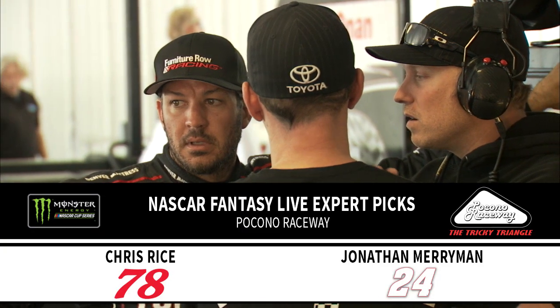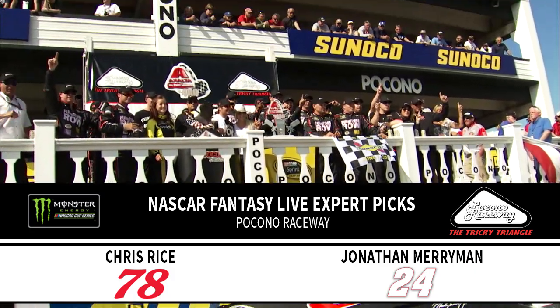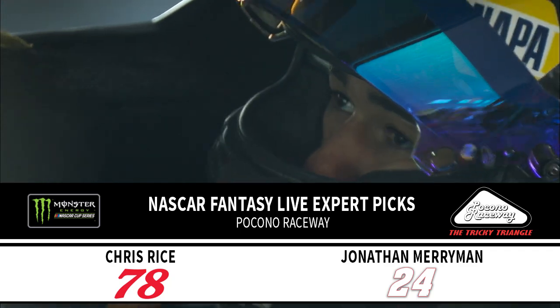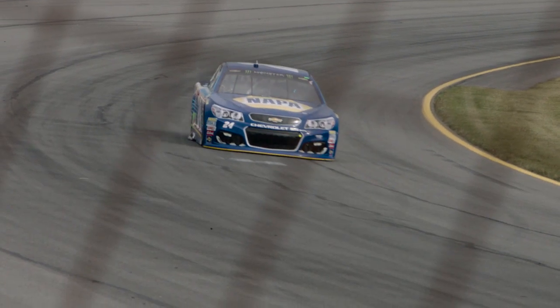Now for the picks, NASCAR.com resident crew chief Chris Rice is going with the 78 of Martin Truex Jr. That team has a win here, and that came in 2015. But I'm going with another first-time winner this season, Chase Elliott. He will be the third Hendrick Motorsports car to make the playoffs with a win this weekend at Pocono. With your starting grid, I'm Jonathan Merriman.